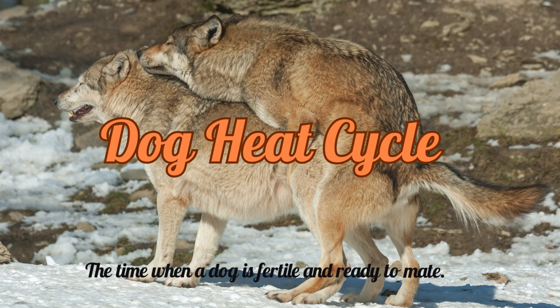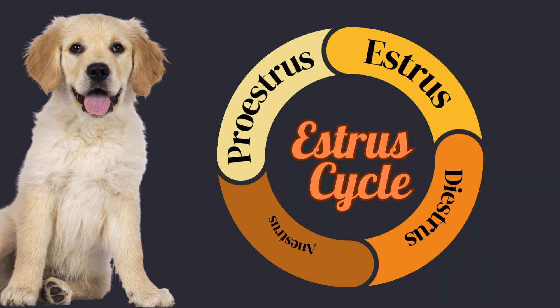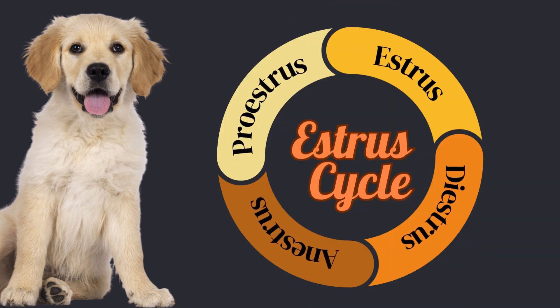A dog's heat cycle, called estrus, refers to the time when a dog is fertile and ready to mate. A dog's heat cycle happens about every five to seven months, and a typical heat period with bleeding will last two to four weeks. There are four phases to the heat cycle, each with its own signs and behaviors.